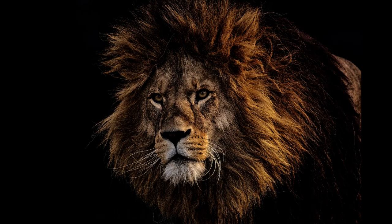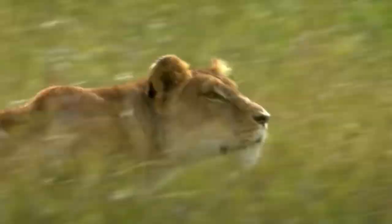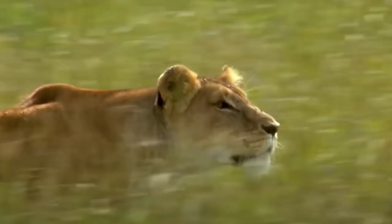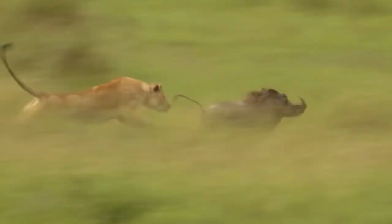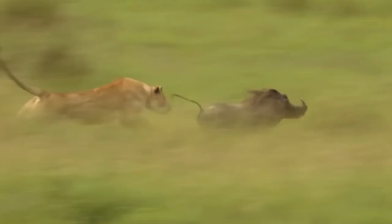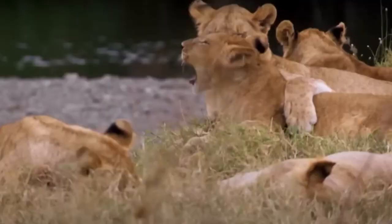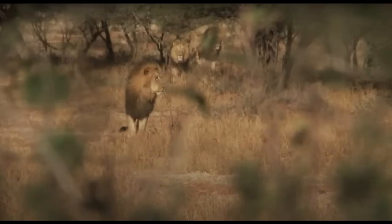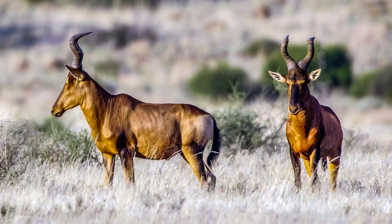Number 7: Maasai Lion, Panthera leo nubica. Top speed: 75 to 80 kilometers per hour. Delving deeper into East Africa, we discover the Maasai Lion — a subspecies of the mighty lion. With its impressive size and deep golden-brown mane, the Maasai Lion roams the savannahs of East Africa.